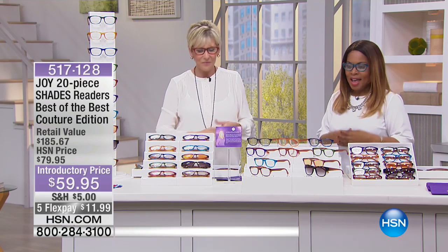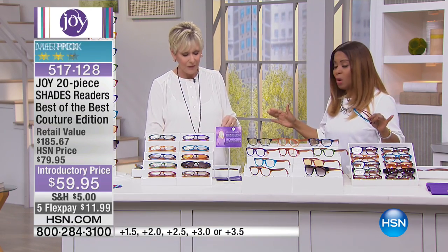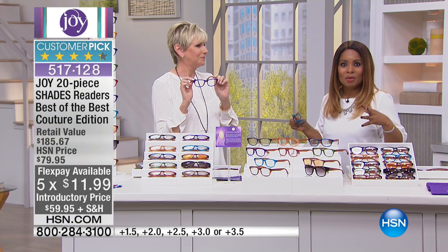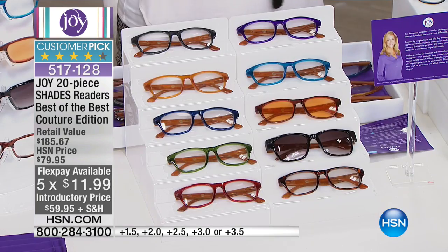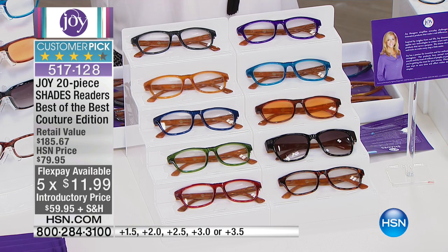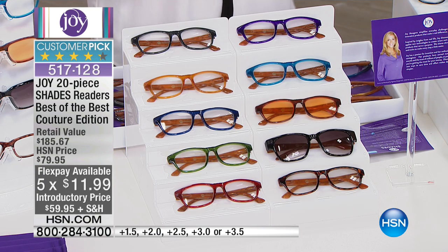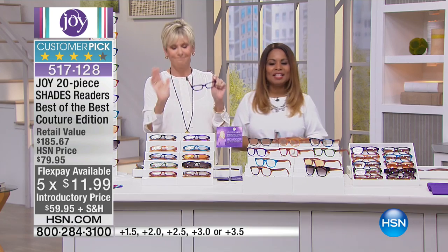We're going to be talking about Joy Mangano's readers. If you have never shopped with us before for her readers, number one, they're perfect optic quality. The beautiful thing about them is that you don't have to pick or choose — you get everything here. We're presenting this to you not only at the introductory price, but it's on five credit card payments of $11.99.